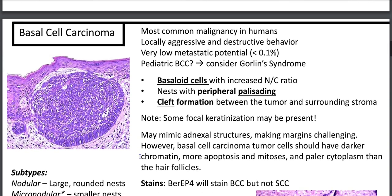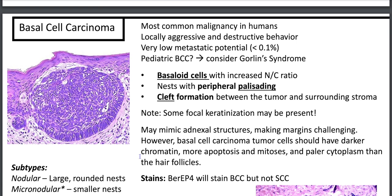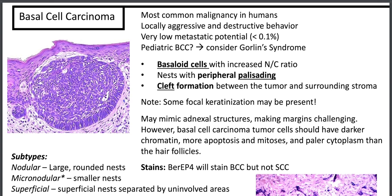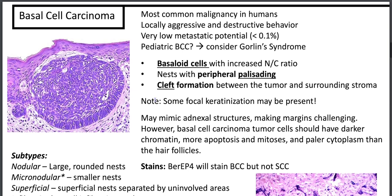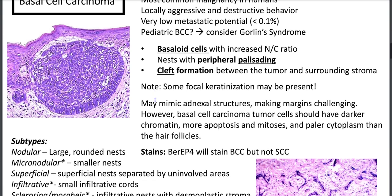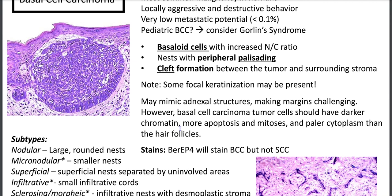Basal cell carcinoma is the most common malignancy in humans. It's locally aggressive and destructive with very low metastatic potential. If you have a child with BCC, consider Gorlin syndrome. You'll have basaloid cells with increased NC ratio, nests with peripheral palisading, apoptotic bodies, mitoses, and cleft formation. There can be squamoid differentiation in BCC, and conversely basaloid differentiation in SCC. BCC may mimic adnexal structures, making margins challenging in Mohs or excision cases.